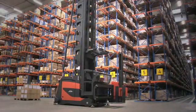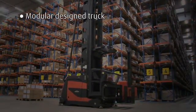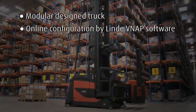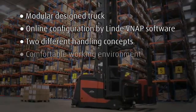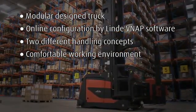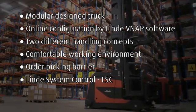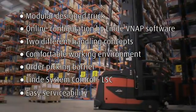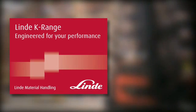The Linder K range offers you the perfect solution: a modular design truck, online configuration by VNAP software, two different handling concepts, a comfortable working environment, order picking barrier, Linder system control LSE, and easy serviceability. Linder K range — engineered for your performance.